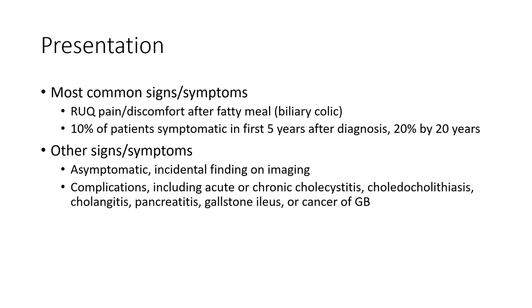Other signs and symptoms include asymptomatic incidental findings on imaging, and complications including acute cholecystitis, choledocholithiasis, cholangitis, pancreatitis, gallstone ileus, or gallbladder cancer.